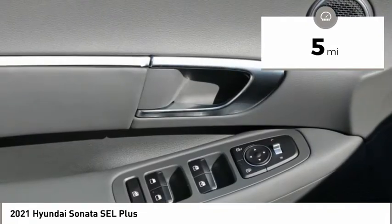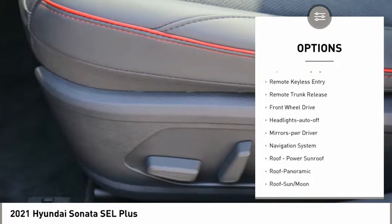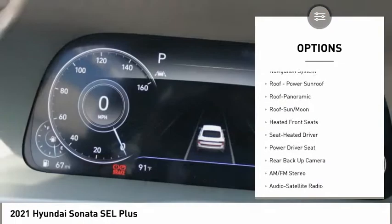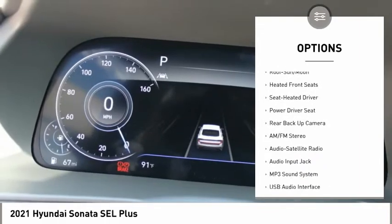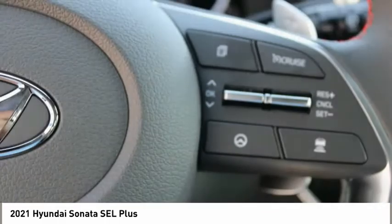Here are some of this vehicle's great options: aluminum wheels, heated side mirrors, traction control, daytime running lights, remote keyless entry, remote trunk release, FWD, headlights auto-off, mirror memory, navigation system.